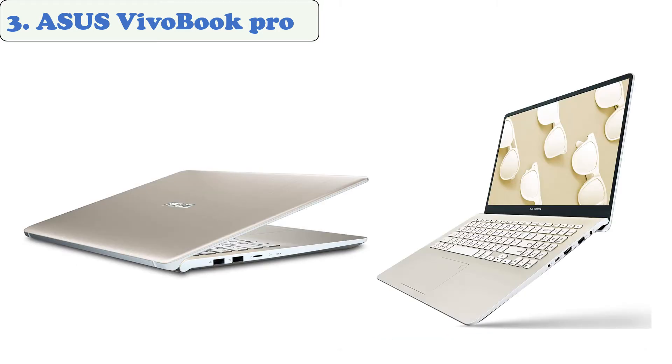The one terabyte storage of the ASUS VivoBook enables users to store and access their important files without any issues. This laptop also comes with a unique keyboard design that allows users to type comfortably while the laptop is open.